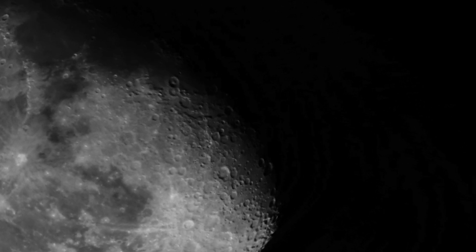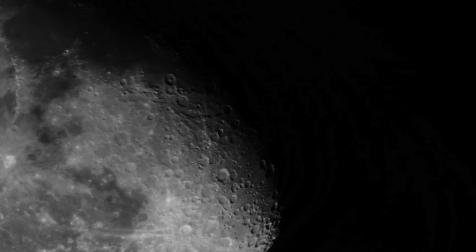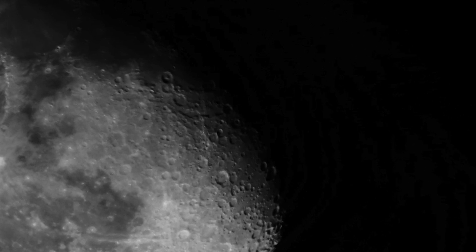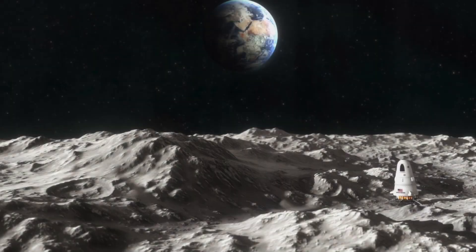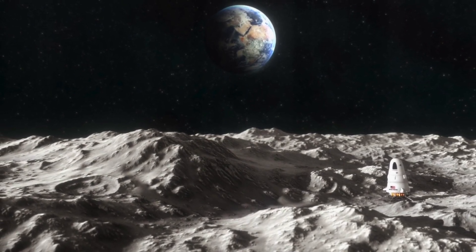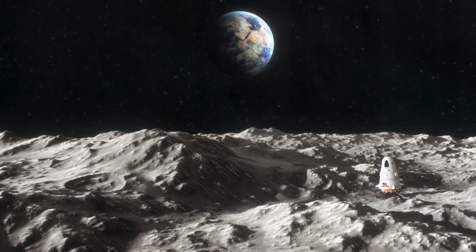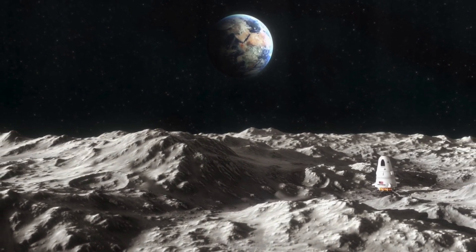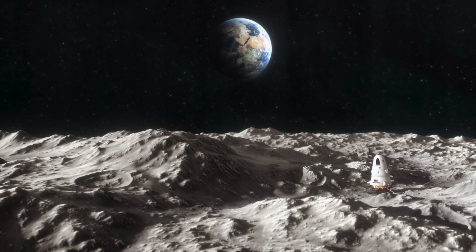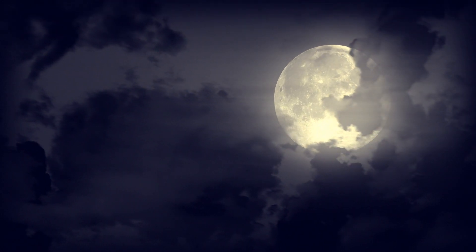Some of these quakes can be fairly strong, around five on the Richter scale. The scientists have also been using high-detailed images to discover other faults. The Lunar Reconnaissance Orbiter camera has snapped over 3,500 images, and these have helped scientists understand what's going on on the surface of the moon. Some photographs in particular have shown bright patches and scrapes on certain terrains.